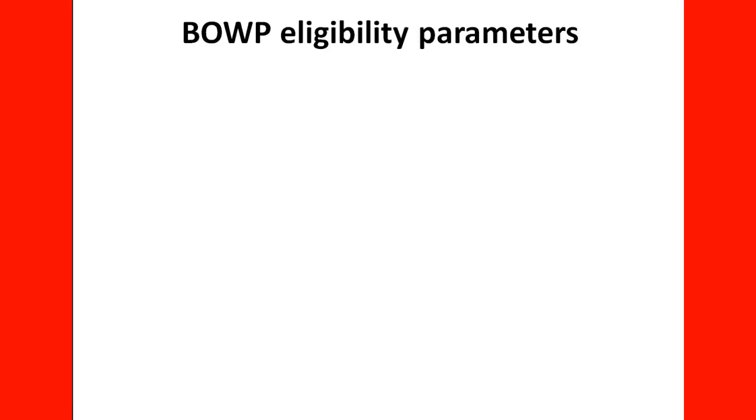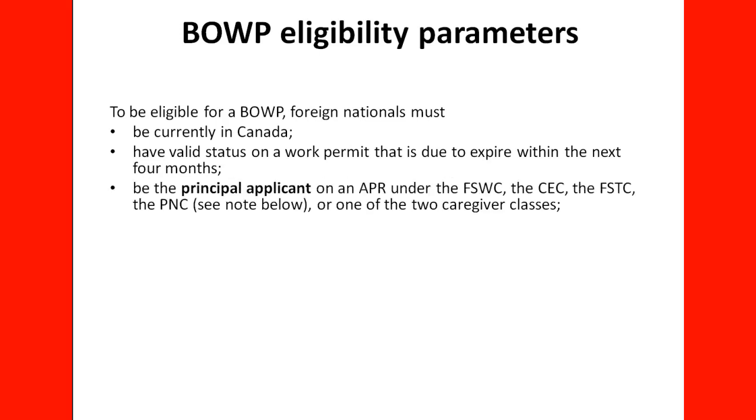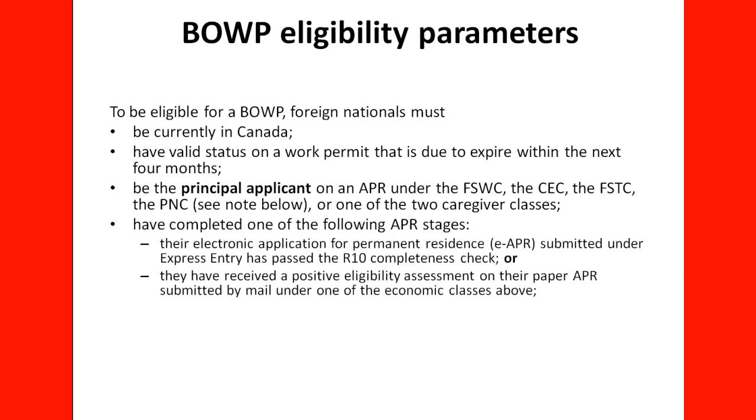Bridging Open Work Permit Eligibility Parameters: to be eligible for the Bridging Open Work Permit, the foreign national must be currently in Canada, have a valid status on a work permit that is due to expire within the next four months, and be the principal applicant on an APR under the Federal Skilled Worker, the Canadian Experience Class, the Federal Skilled Trade Class, the Provincial Nominee Class, or one of the two caregiver classes.